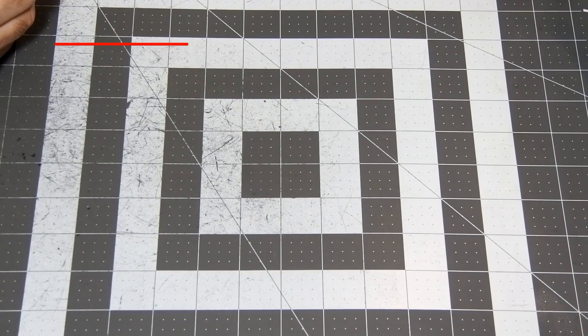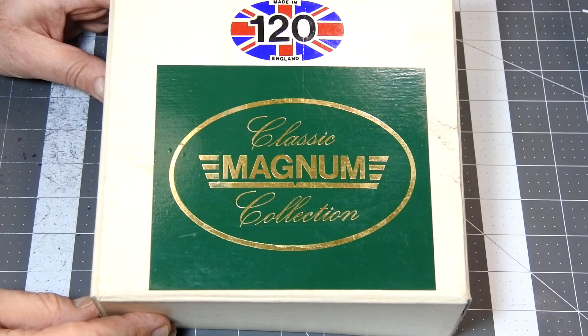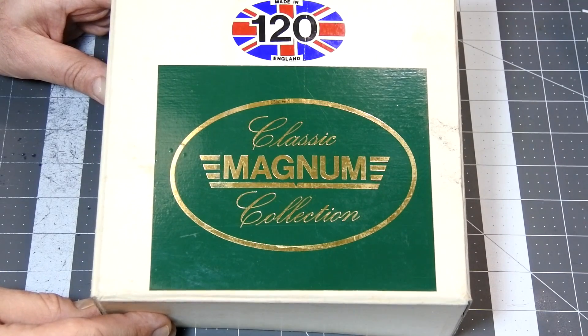Hello my dear viewers and subscribers. Today I have a very unique engine for you. Here we have a Magnum 120S Red Rear engine which was developed and built in England approximately in 1986.